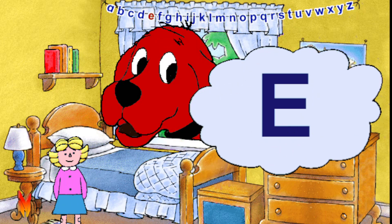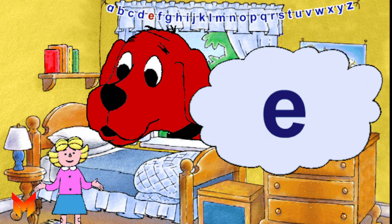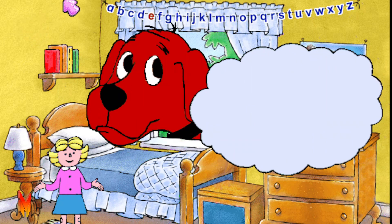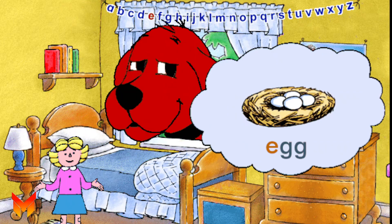It's the letter E. This is a capital E, and this is a small e. The letter E stands for the e sound, as in elf. Let's say 'eh'. Eh. Another word that has the eh sound is egg.